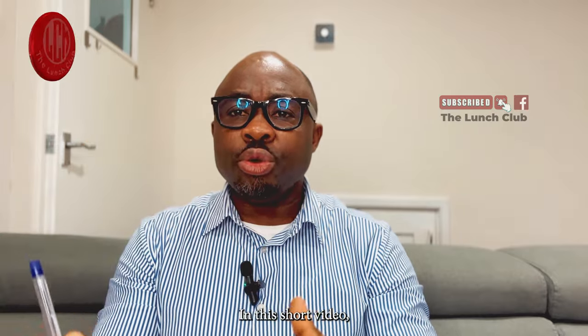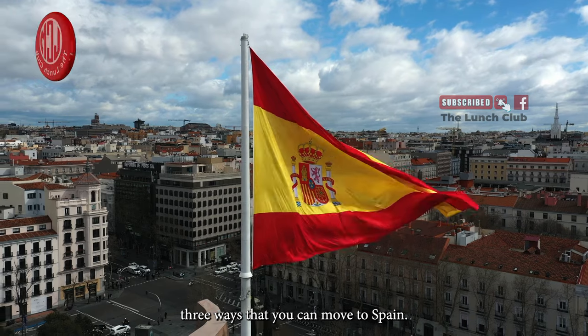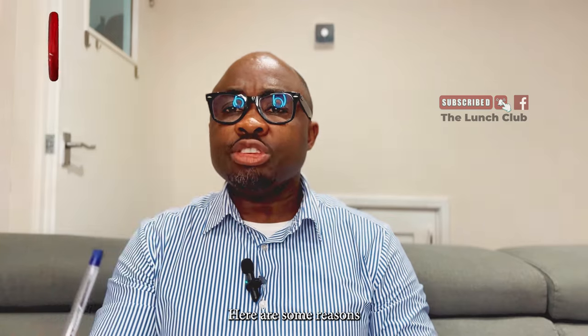In this short video, I'm going to explain to you three ways that you can move to Spain. Here are some reasons why you should consider watching this video.